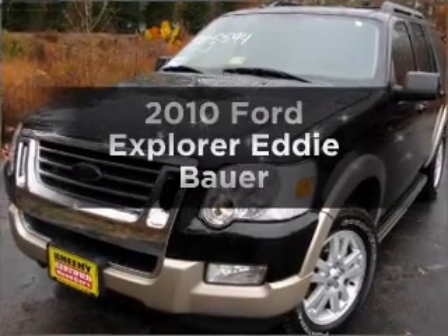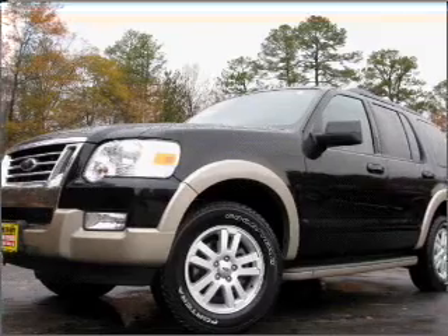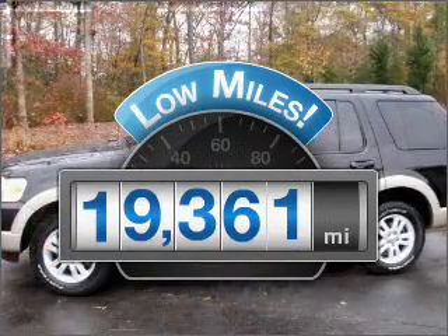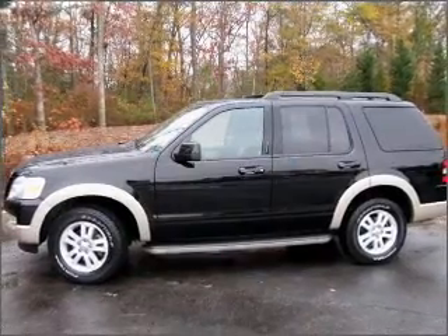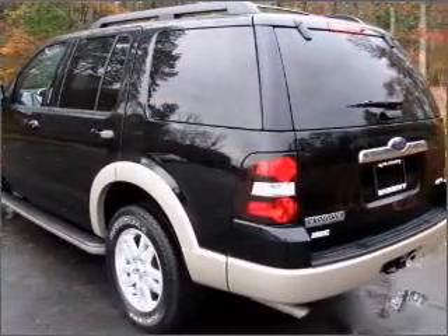Check out this 2010 Ford Explorer. If you're looking for an automobile with great attributes, look no further. Low mileage is an important factor in your purchase and this vehicle delivers a low odometer reading, with a solid 6-cylinder engine that responds smoothly to its 5-speed automatic transmission.